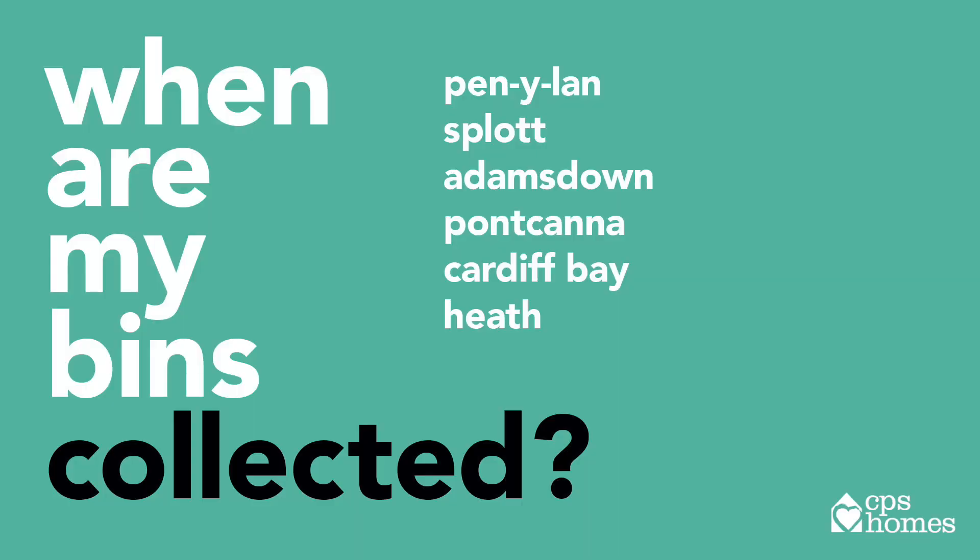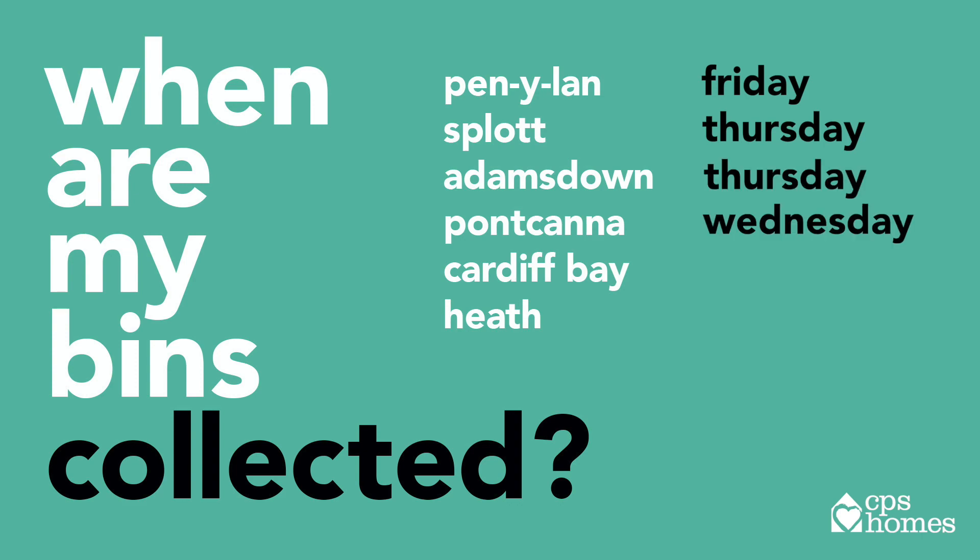Other areas: Pennyland on Fridays, Splott on Thursdays, Adamstown on Thursdays, Pont Cannot on Wednesdays, Cardiff Bay on Thursdays.